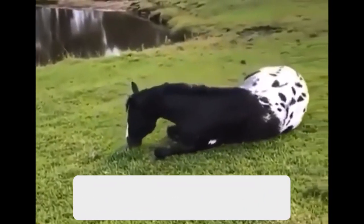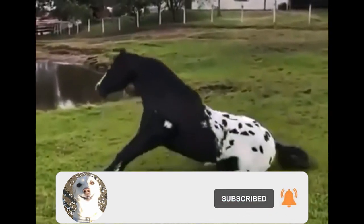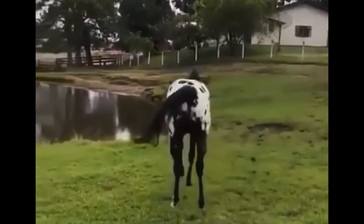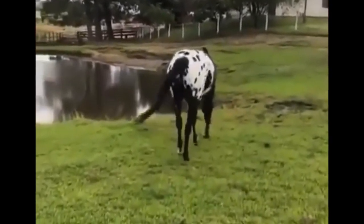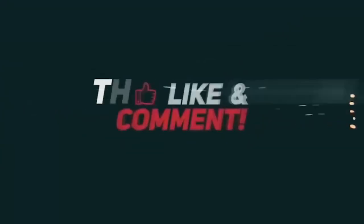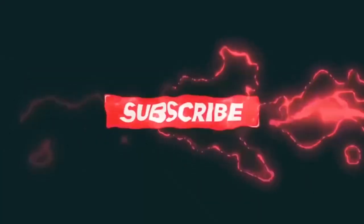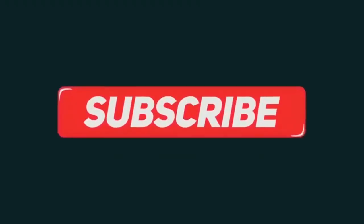If you liked the video, please like and subscribe to the channel. See you in the next video!